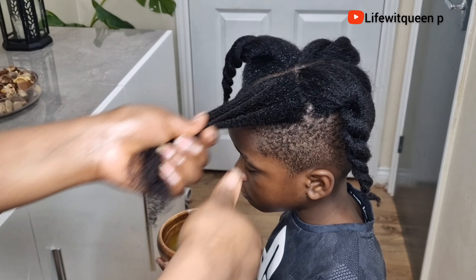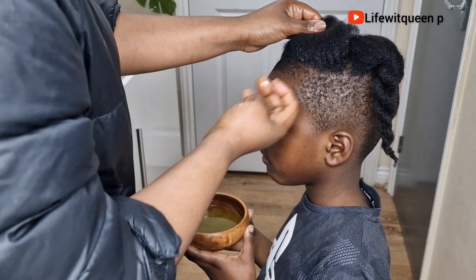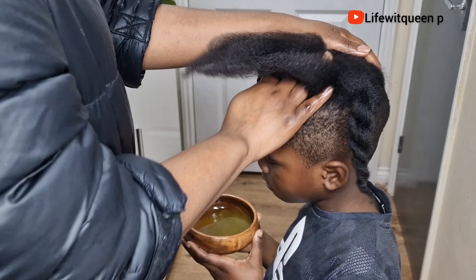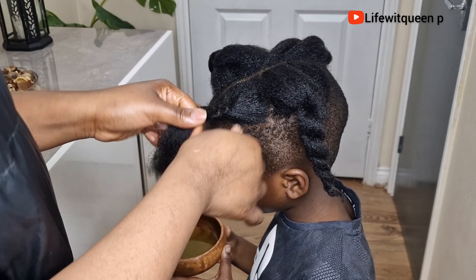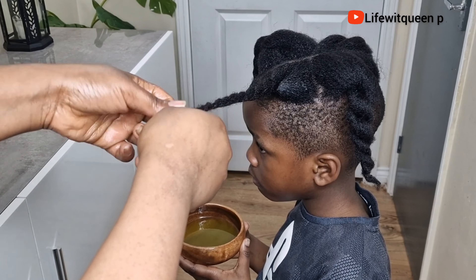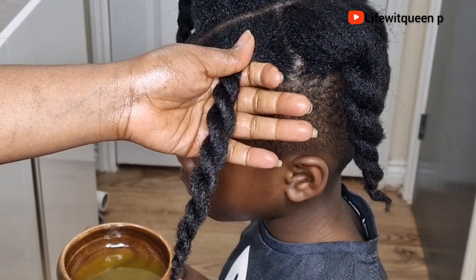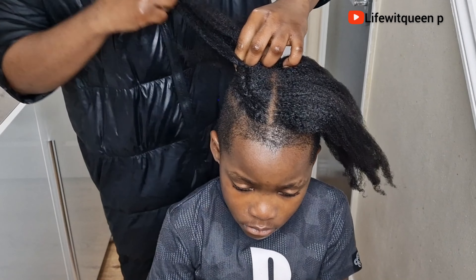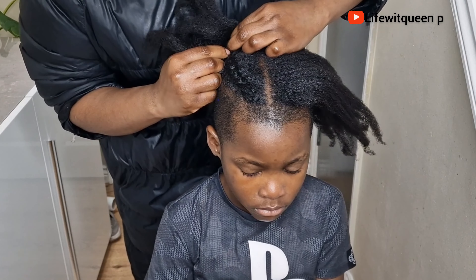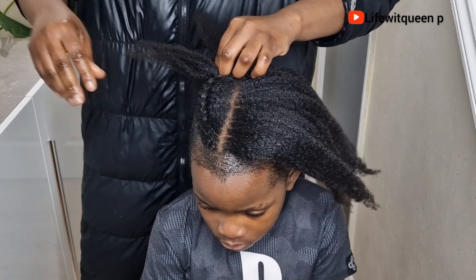Once I'm done straining, this is how it looks. Now I'm going to go ahead and add my mixture — which includes the virgin hair fertilizer, Jamaican black castor oil, vitamin E oil, and tea tree essential oil.